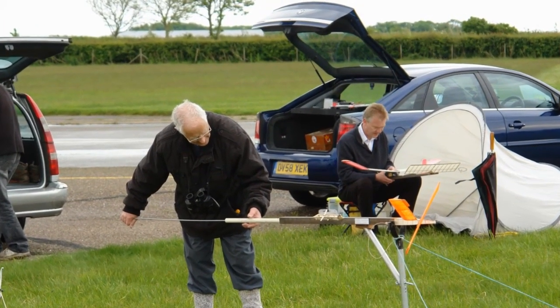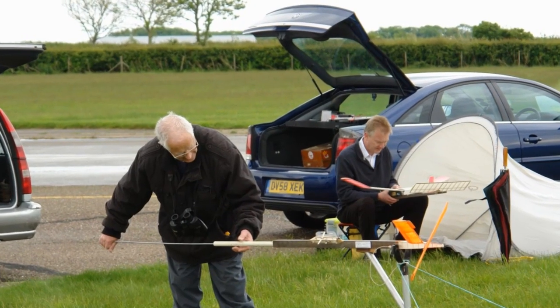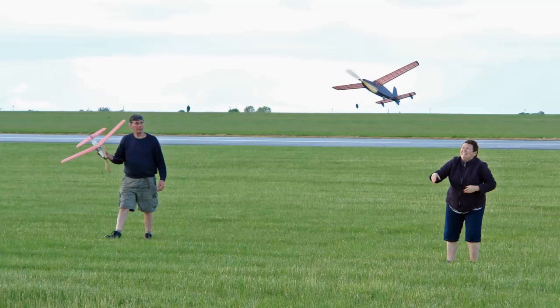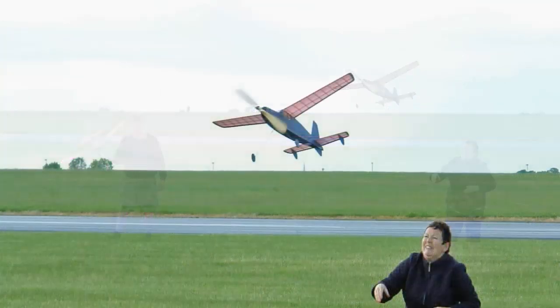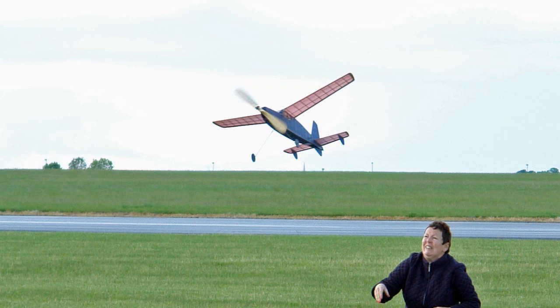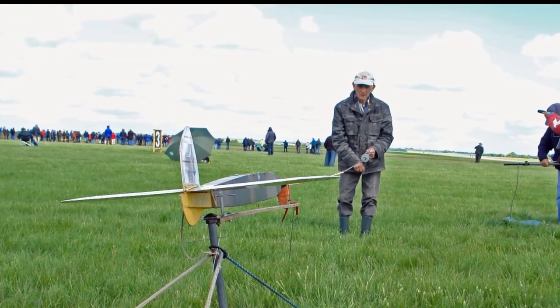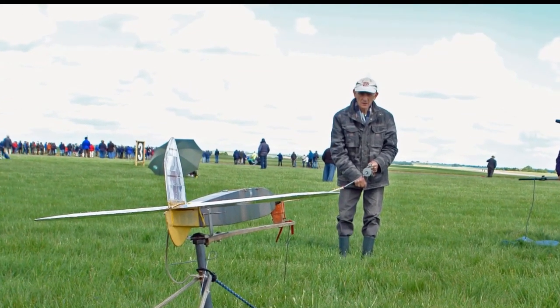A lot quieter than what we used to call the screamers. And now there's another interesting part here at the free flight nationals - they have a rocket section. Quite interesting to watch: some sport wings, some sport blades, and some come down on a parachute. How they manage to find them in the vast expanse of this airfield I don't know, but they do.